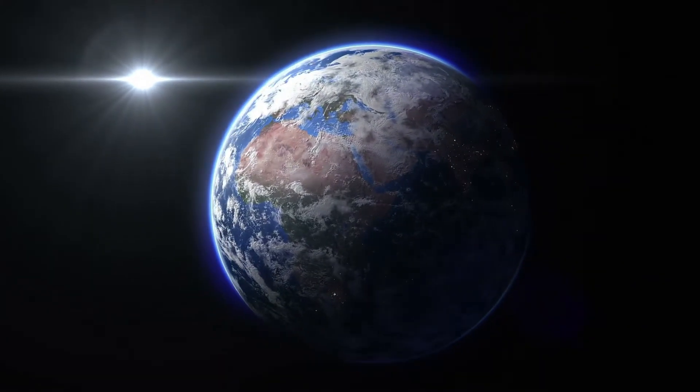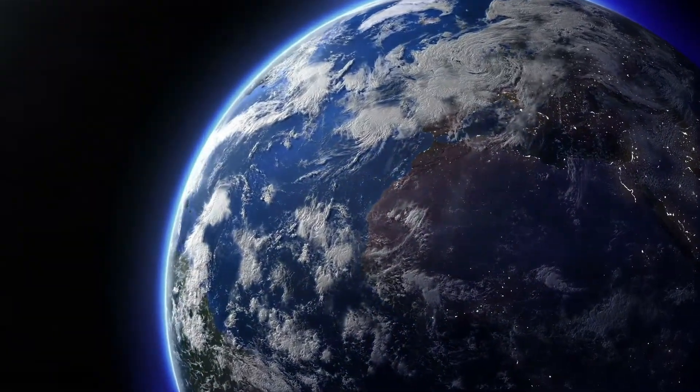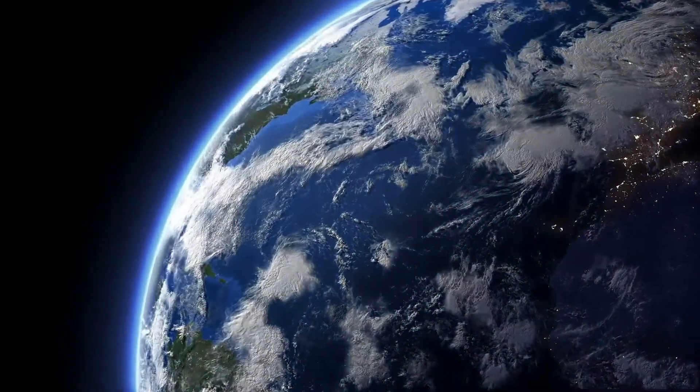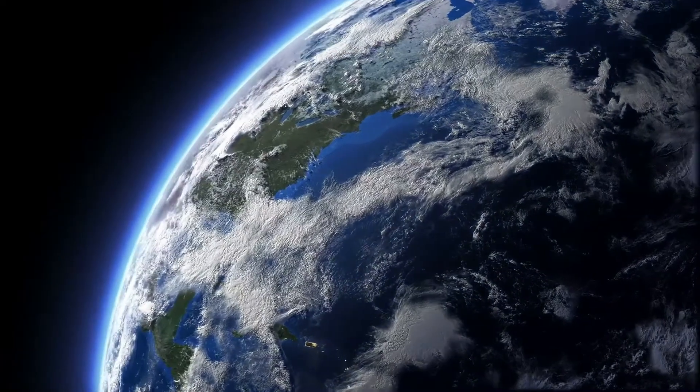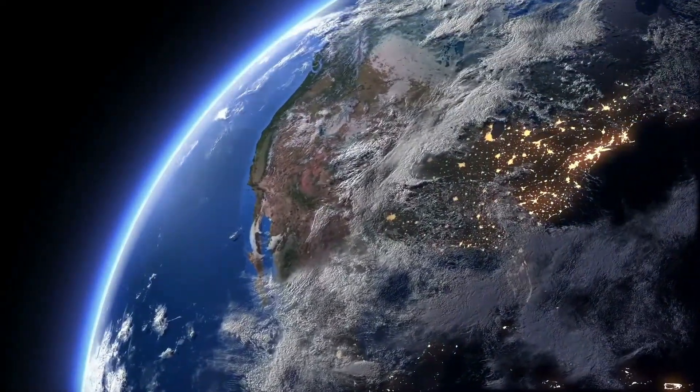Earth — a massive amalgam of billions and billions of mineral grains from the solar dust clouds that coalesced to create the ground on which you were standing at this very moment, 4.5 billion years later.